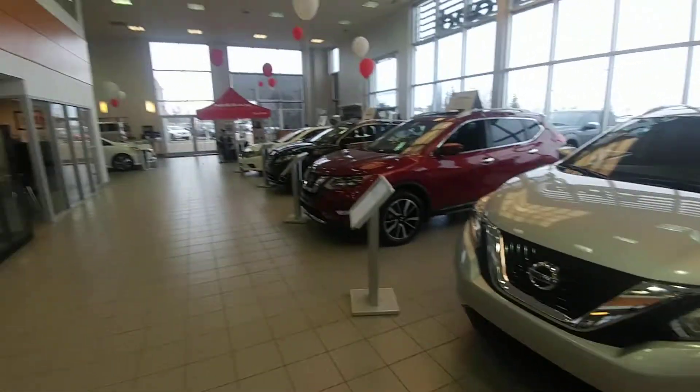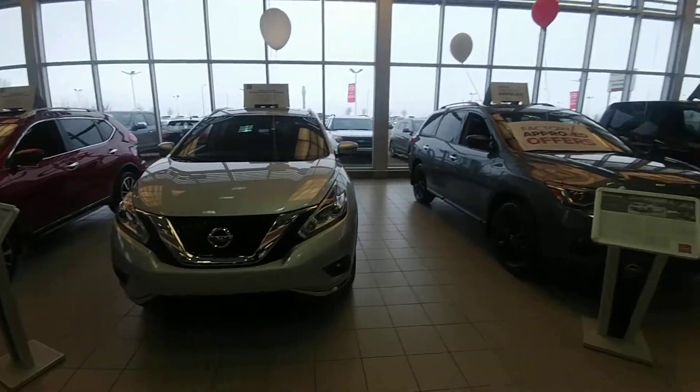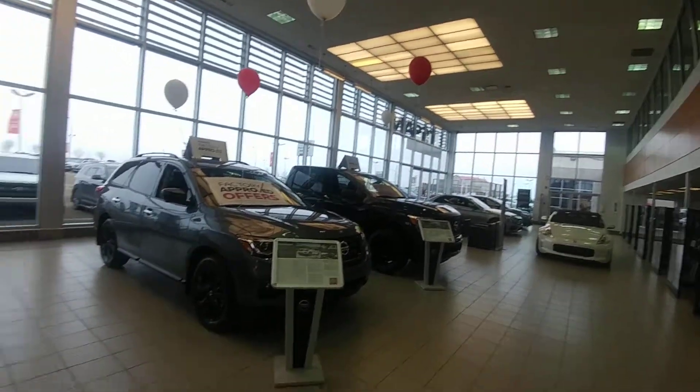Good morning Carolyn, Keith Jones from Sherwood Nissan. I wanted to do a quick video on the 2017 Nissan Murano SL you asked about.